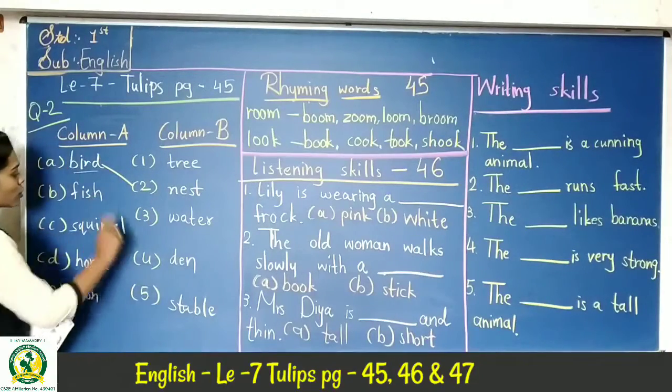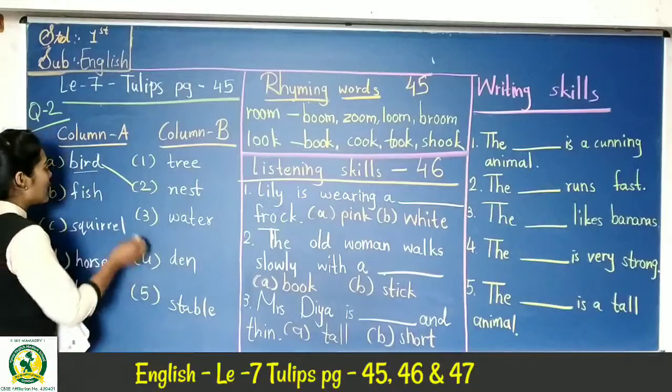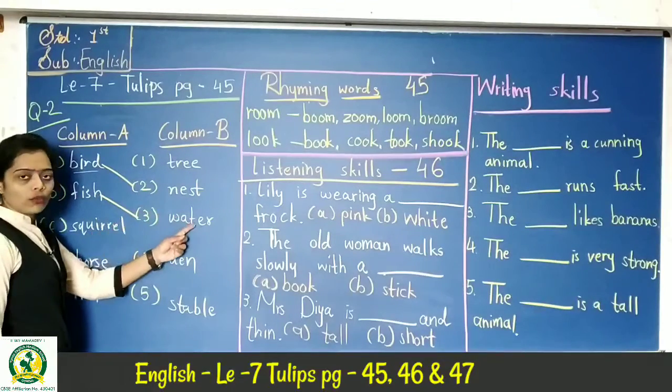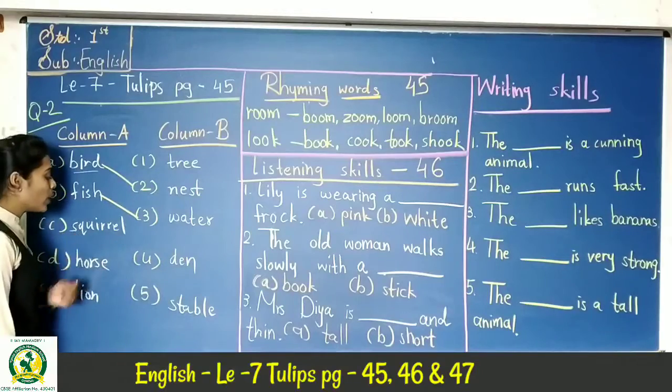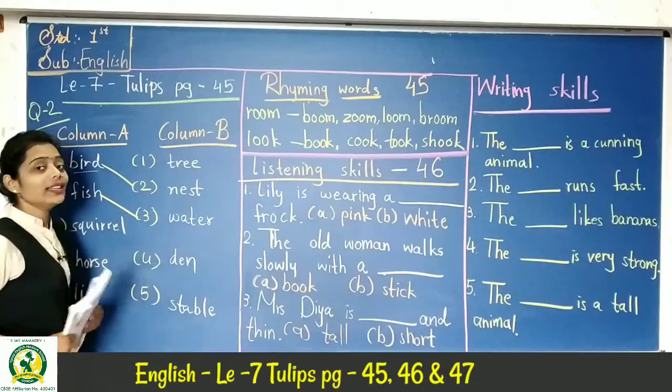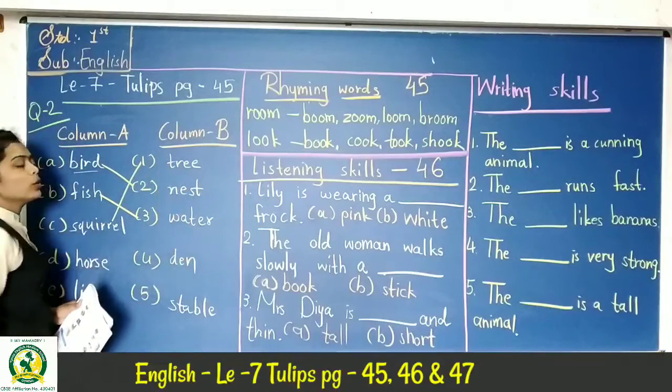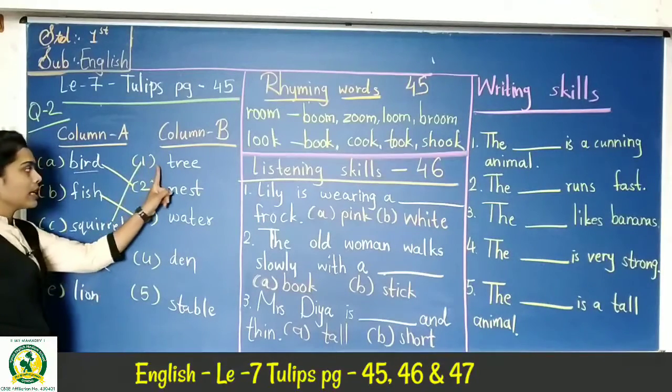Next, fish. Fish lives in water. So we match fish with water. Next, squirrel. Squirrel has its own home. You can see it in the book. So you can match squirrel accordingly.